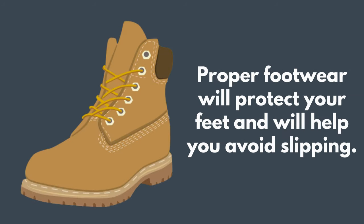Wear proper footwear so you don't slip or fall. Work boots have a sole or bottom that will not let sharp objects poke through. Steel-toed work boots can protect your foot if you drop something heavy on it. Other boots are made of rubber and keep your feet dry.